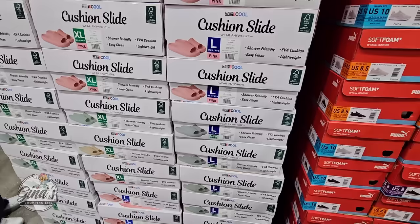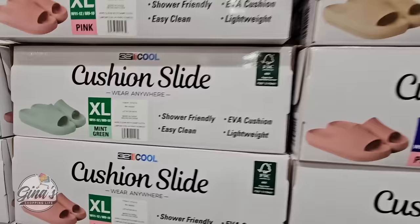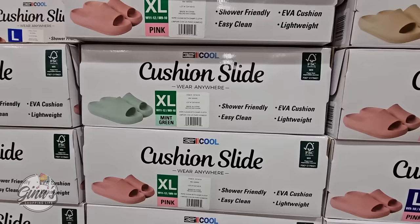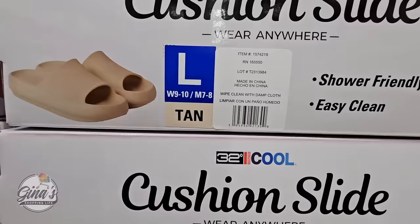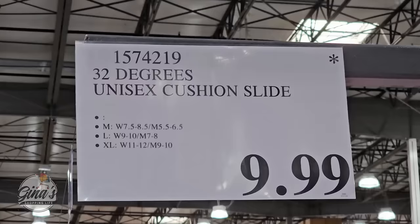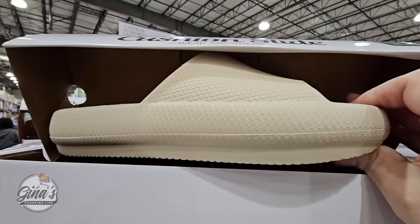The cushion slides by 32 Degrees — in store we have three colors: tan, pink, and mint green. But if you go to Costco.com, there are actually five colors available, including black and purple. These are fun and comfortable — both men and women can wear them, lightweight and easy to clean. In store they're $9.99 and at Costco.com they're $11.99, which includes shipping and handling. I've had mine since last year and really like them.